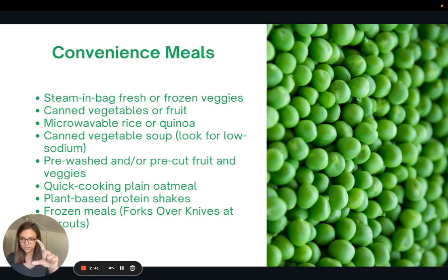Plant-based protein shakes like the ones that come in little cartons — Orgain or Kate Farms — are nice to just have on hand. If you can't prepare a meal or don't have time for lunch, keeping one of those with you at work for some protein and nutrients is a good idea. I'm also a big fan of certain frozen meals. Forks Over Knives has three really great frozen meals that you can buy at Sprouts, so I highly recommend those — just having a couple in your freezer for when it gets too busy to cook.